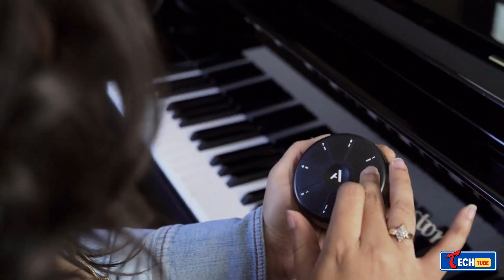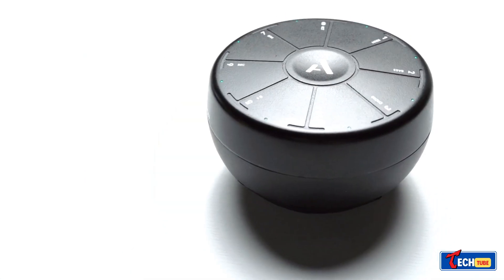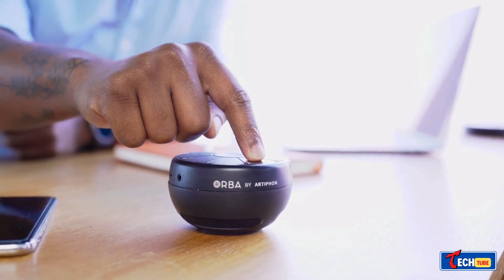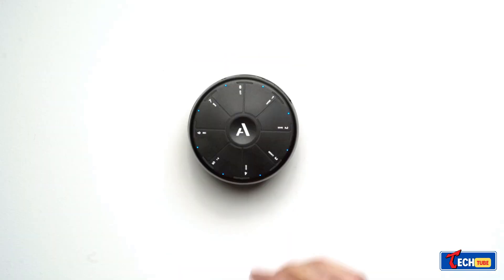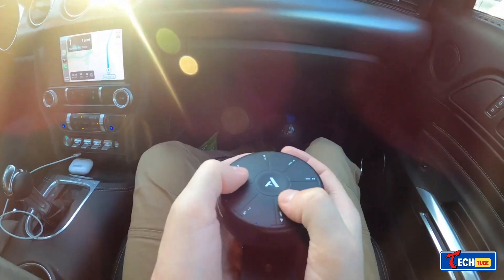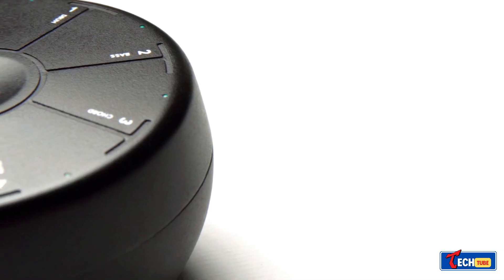Orba is a compact device combining a synth, looper, and MIDI controller, providing a new way to create music anywhere. Priced at a minimum of $90, it adapts to your playing style, connecting to apps like GarageBand and FL Studio via Bluetooth and USB. With a 4-hour battery life, it features a 3.5mm jack connector for versatile use.